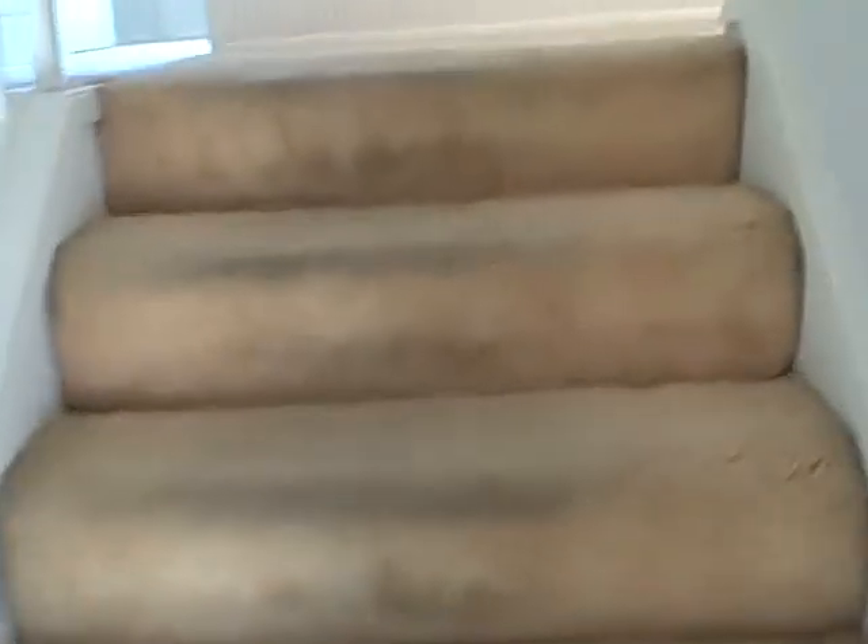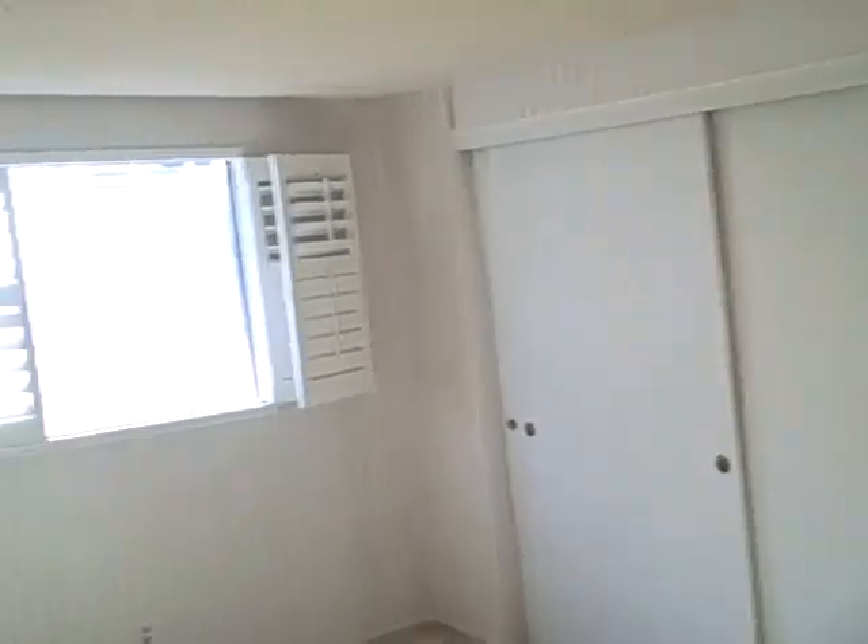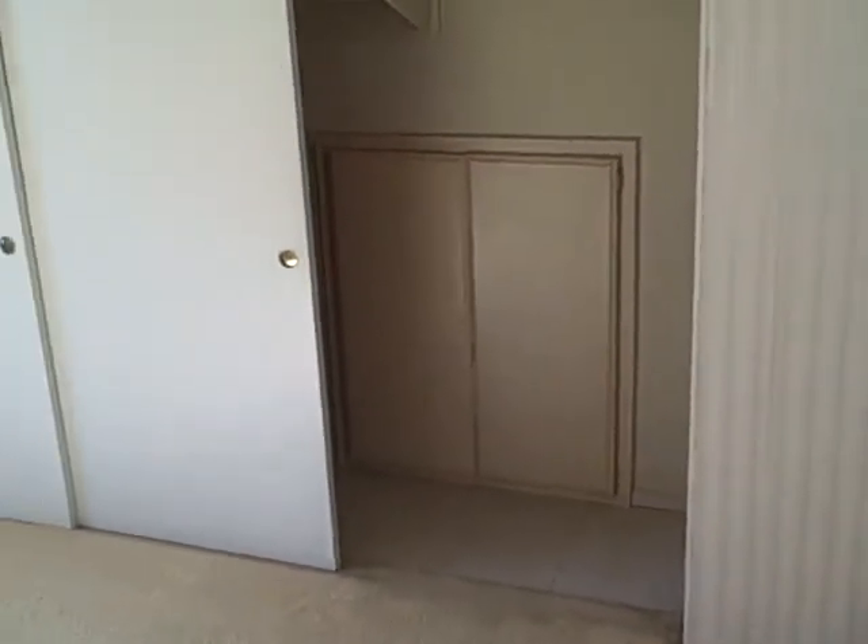Upstairs there are four bedrooms. This is a pretty big area — probably 12 feet by 10. Looks like there's an attic space right there. Third bedroom, fourth bedroom — all bedrooms are upstairs.